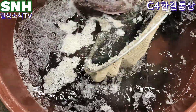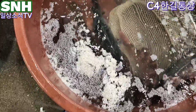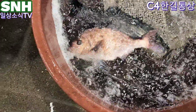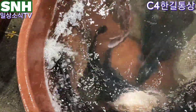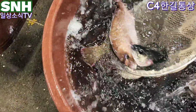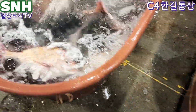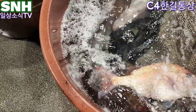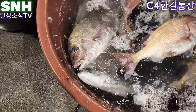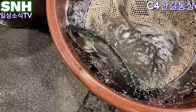농어 중간 17,000원, 도미 중간 16,000원. 자연산 방어 소사이즈 15,000원, 자연산 도미 1만 1천원 - 오늘도 좋네요. 자연산 농어.